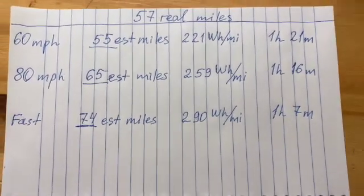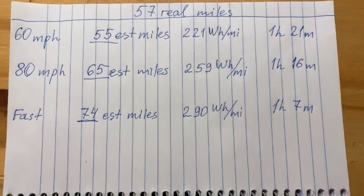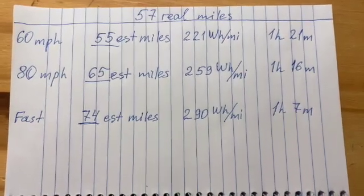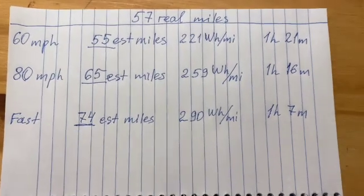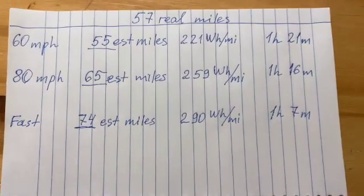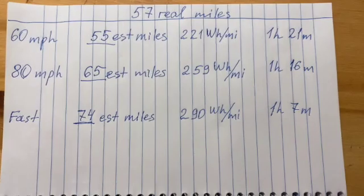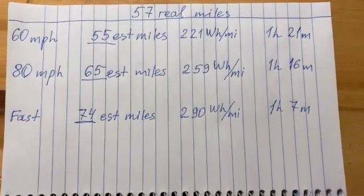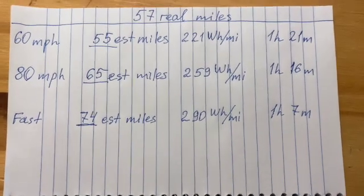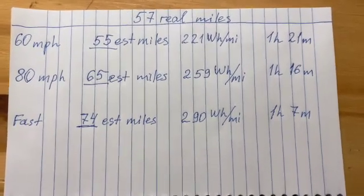Every morning, Tesla starts estimating that you have a fixed amount of miles — no matter how you drove the day before, it does not adjust its expected mileage to your driving style. So it always overestimates mileage if you drive too fast, and underestimates if you drive slow. That is probably the flaw Tesla has — it does not adapt its calculations to your driving style. But the key takeaway is that its estimated miles can be matched if you drive no more than 60 miles per hour.